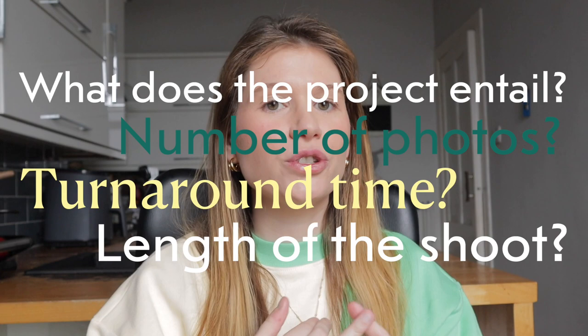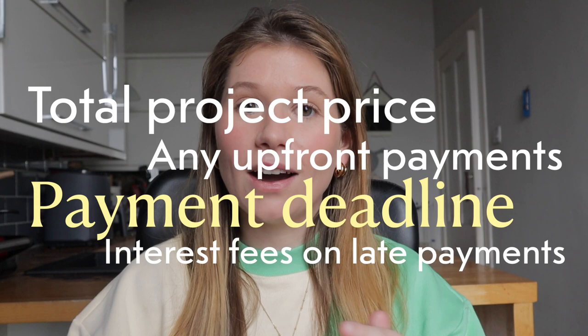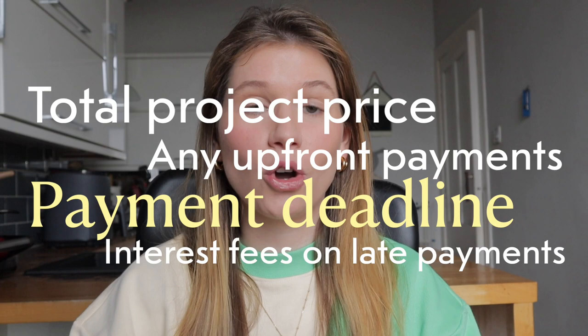Number two: payment details — the most important, let's all be serious. In this section, you want to specify the total price of the project, any upfront payments that are needed, the payment deadline, and even any interest fees on late payments.